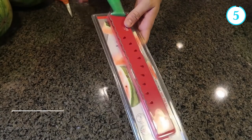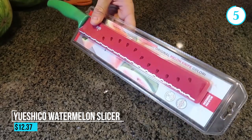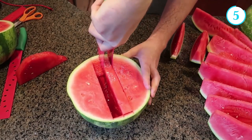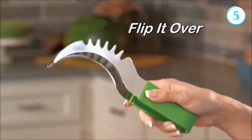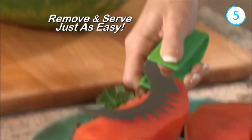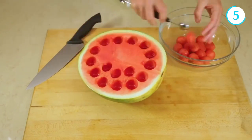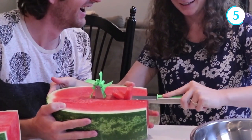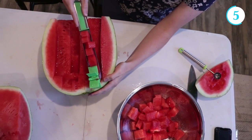Number 5: The USICO Watermelon Slicer. The USICO Watermelon Slicer is a versatile and innovative tool that simplifies the process of cutting and serving juicy watermelons. With its ergonomic design and sharp stainless steel blades, this slicer effortlessly slices through the thick rind and flesh of watermelons, making it quick and easy to enjoy this refreshing fruit.